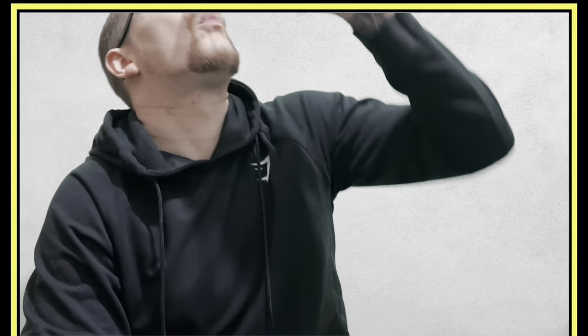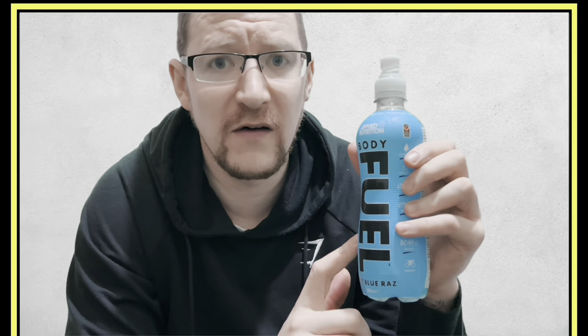Now let's try the Blue Razz one. The color is clear again. Oh, it's so good — so so good! Out of the three flavors, this one is the best — the Blue Razz. You can pick this up in B&M for one pound twenty-five. Right then, I'm going to get my running shoes on, go for a run, and let you know if it kept me hydrated.